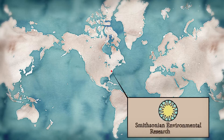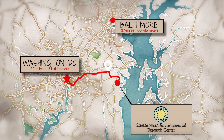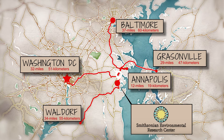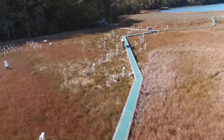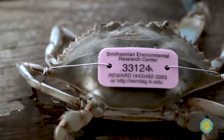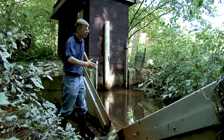Headquartered in Maryland, on the shores of the Chesapeake Bay, CERC's 2,650-acre campus occupies forests, wetlands, marshes, and 12 miles of protected shoreline. Here, scientists explore the most pressing issues affecting the environment, including water quality, fisheries, invasive species, conservation, land use, toxic chemicals, and global change.